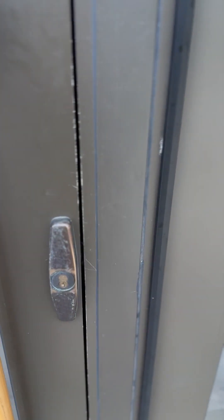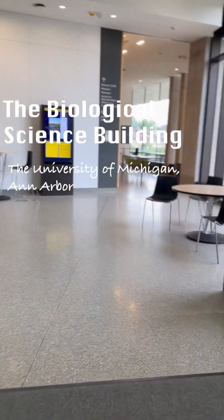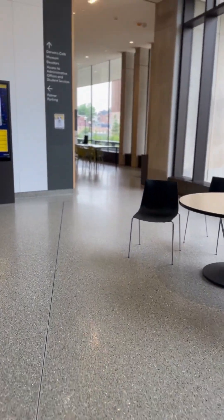Hello, today I'm going to be showing you an amazing Monarch Butterfly Lab — the only Monarch Butterfly Lab here on the University of Michigan Central Campus. My name is Deidre Mitchell, and come along with me for a lab tour.